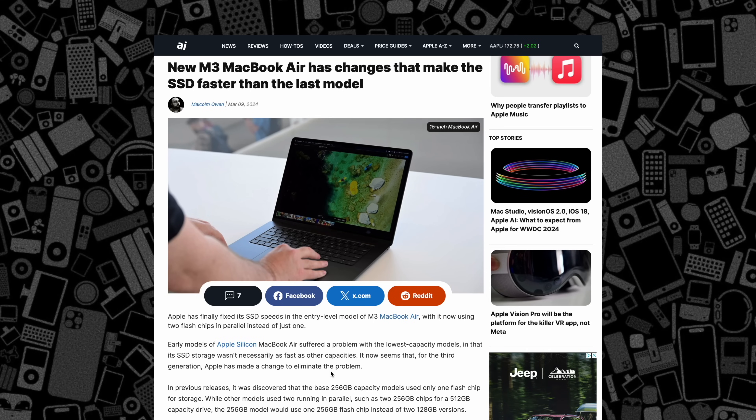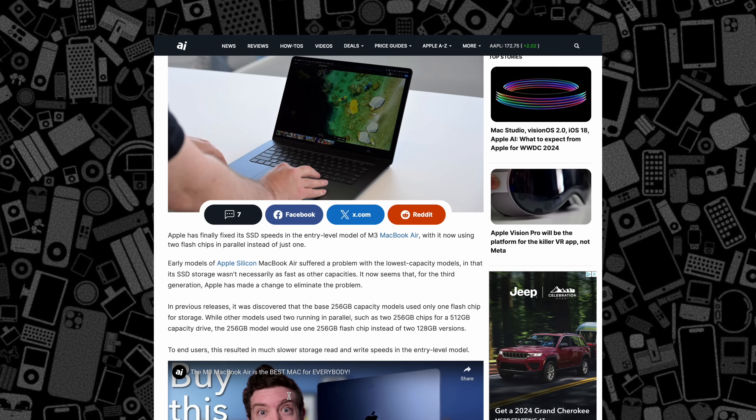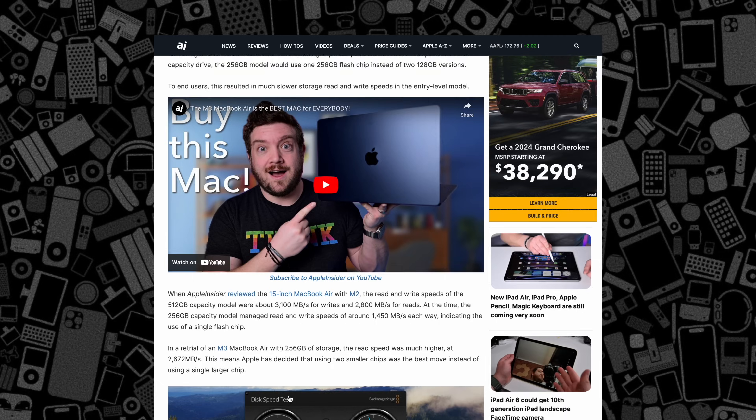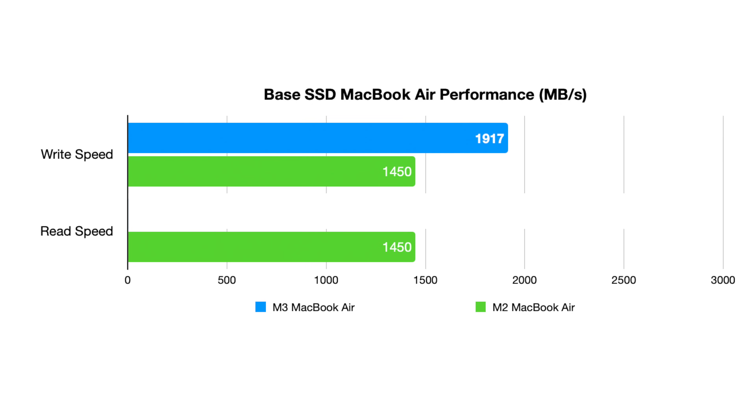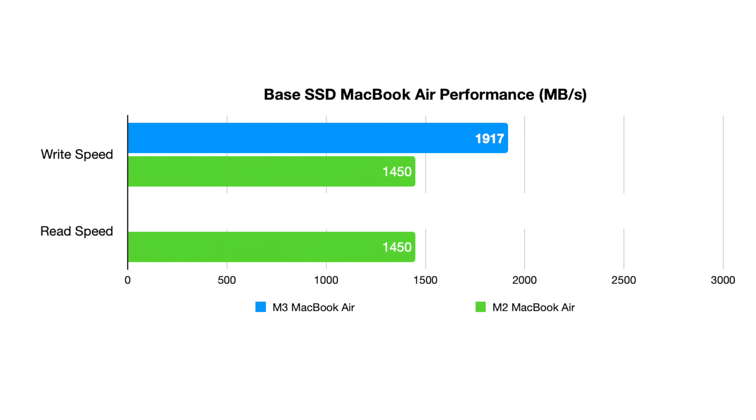That was corrected with these 2024 models that use two 128-gig chips for the base 256-gig configuration. The last-gen 256-gigabyte model managed read and write speeds of around 1,450 megabytes per second each way, but the new 256-gig M3 version had 1,900 megabytes per second on the write speed and over 2,700 for the read speed.